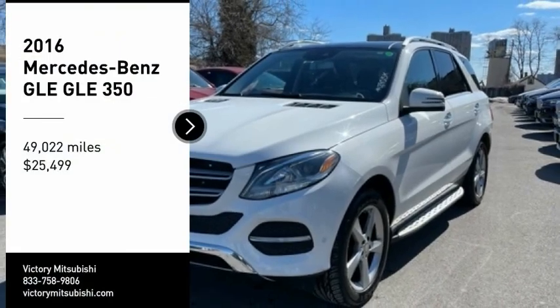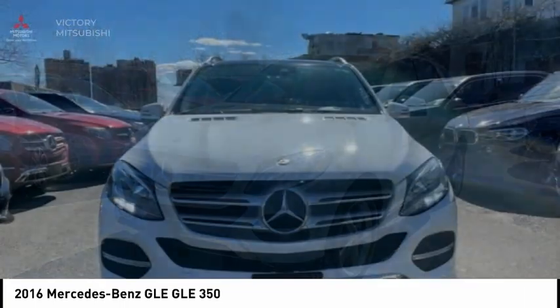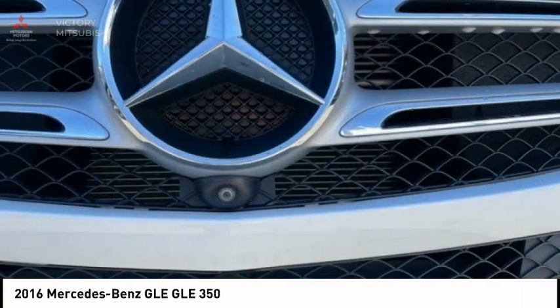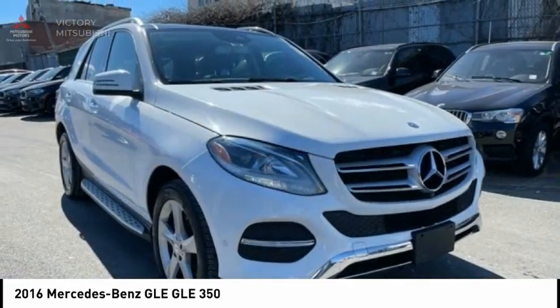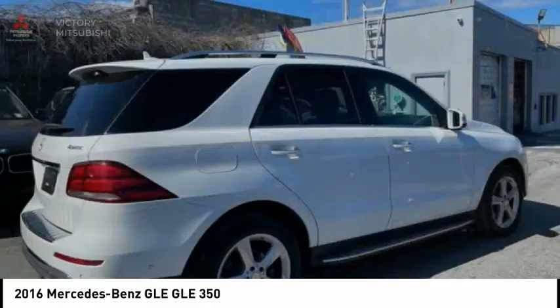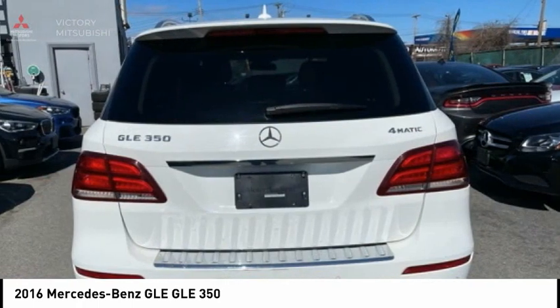Stop by and take a look at the 2016 Mercedes-Benz GLE. The GLE comes with a full Mercedes luxury experience. It combines sport sedan performance with SUV stability. It comes with beautiful, serene-looking interiors and a command system that is close by to access every setting under the sun.